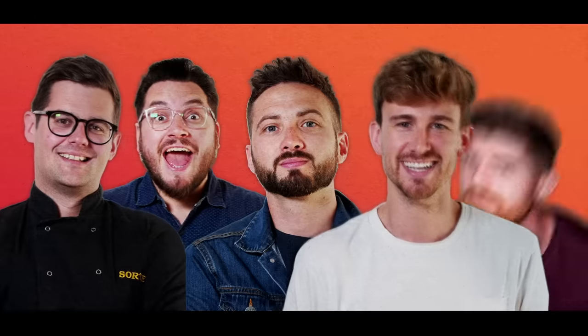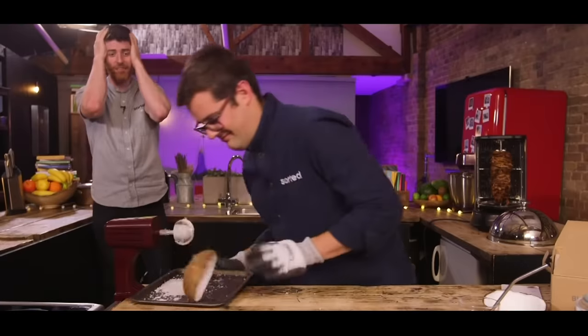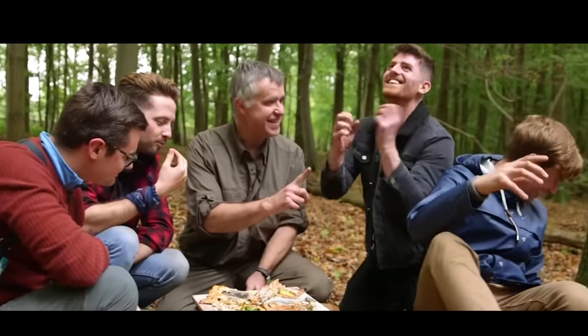We are Sorted, a group of mates who have your back when it comes to all things food. From cooking battles to gadget reviews and cookbook challenges to a mid-week meal packs app. We uncover the tools that will help us all cook and eat smarter. Join our community where everything we do starts with you.